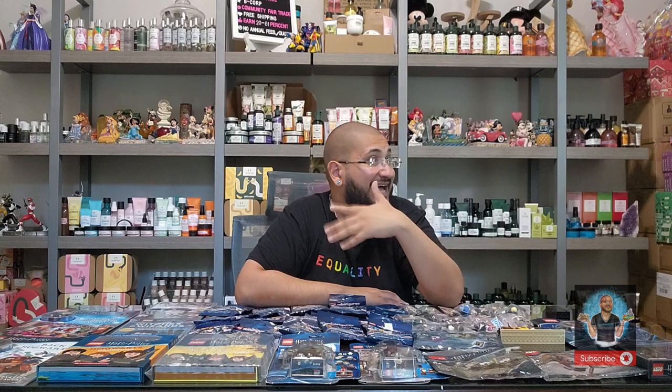We have exclusives, minifigure series one and two, the Scholastic collection pieces, additional promo pieces, and polybags. I thought I had a Hermione polybag but I can't find it — that's the only one I'm currently missing. I'm so excited to bring this to you because I'm almost near completing my entire collection.